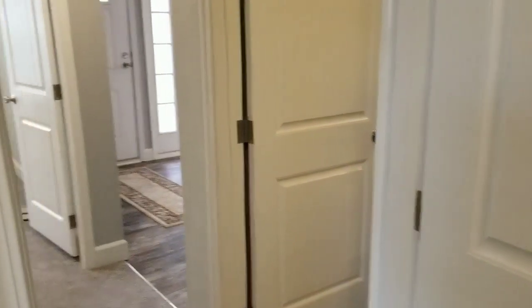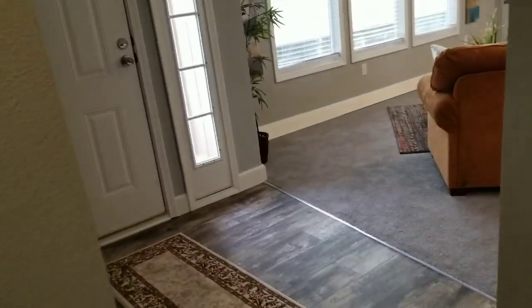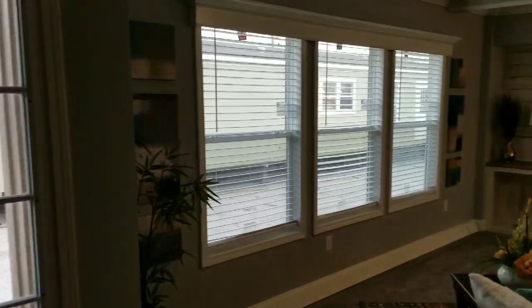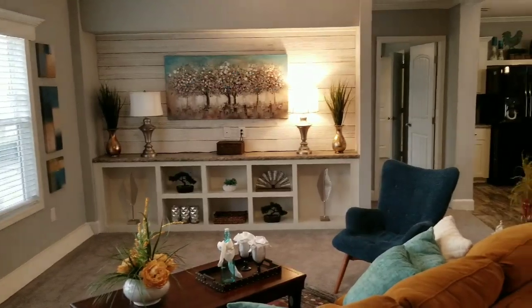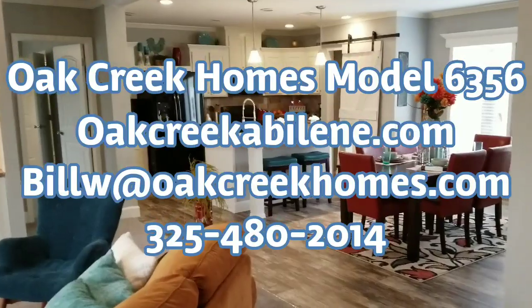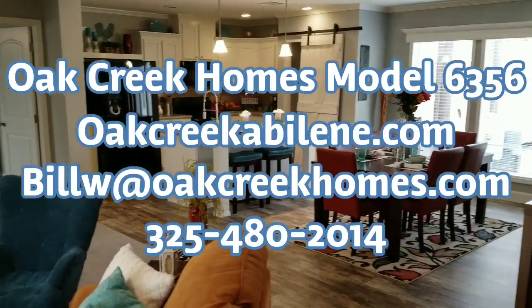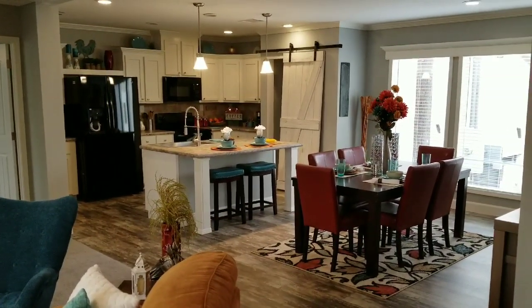We'd love to share more information with you. If you'd like a copy of this floor plan, it is available in a four-bedroom as well as the three-bedroom. For more information, you can send me an email at billw@oakcreekhomes.com or give me a call at 325-480-2014, and I will be happy to help you. Again, this is Bill Wilkins showing you the Olympian Model 6356.